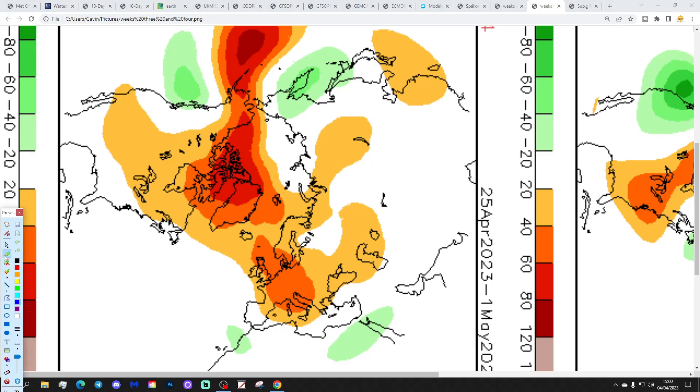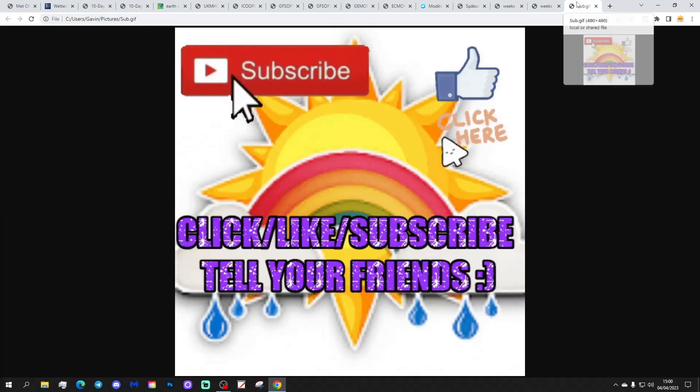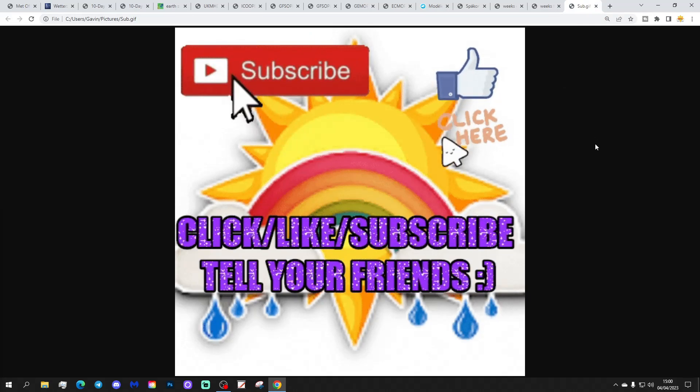Week three, 18th to 24th of April, shows high pressure to our east, looking mainly dry and quite warm with southerly winds from the CFS. Week four, 25th of April to 1st of May, also looks quite nice with high pressure close to the country — you'd expect dry and warm weather with that. So a warm and dry second half to April perhaps. However, we were expecting a relatively dry and mild first half to April and we are clearly wobbling on that. So we shall see when we eventually get to an extended period of high pressure.